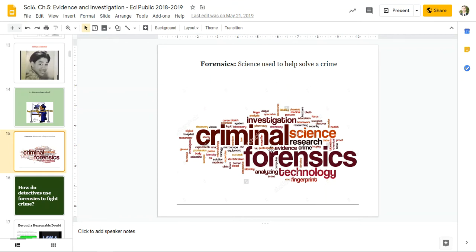So forensic science, research, criminal evidence, technology, fingerprints, analyzing — these are all related. Proof, murder, health — all those words are connected to forensics.